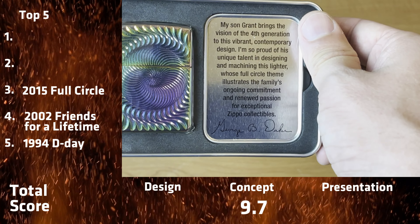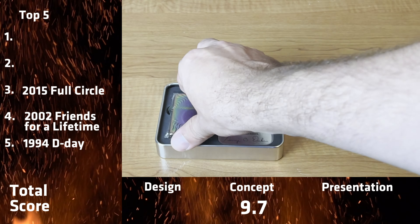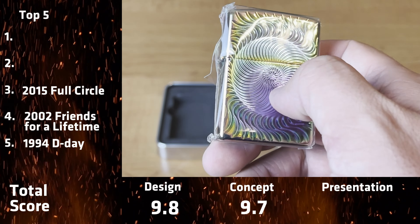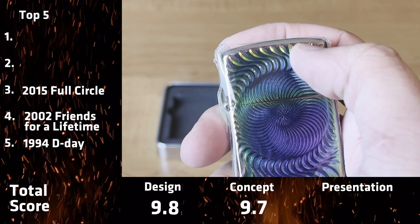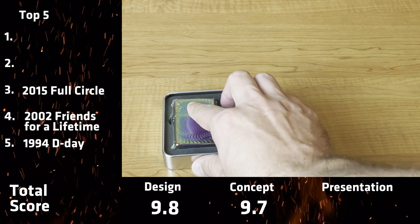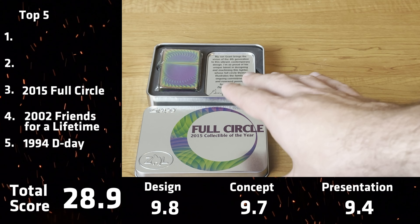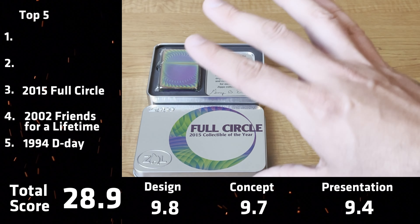Coming in at number three, we have 2015 Full Circle. This concept is really amazing — it's starting that fourth generation with George Duke's son Grant, and he designed and machined this lighter. Brilliant. If he did this in 2015, I'm excited to see how he does in the future. This is amazing design — I challenge anybody to find me a Spectrum finish that has this much detail, this much depth, this much texture to it. It's a beautiful, beautiful Zippo. This is personally my favorite collectible of the year. However, there are some things that set the top two apart from this one.